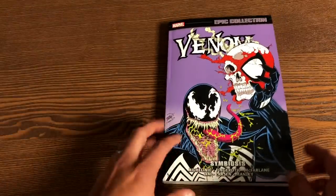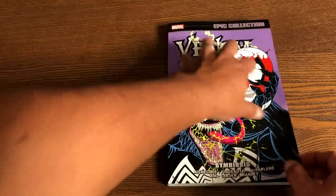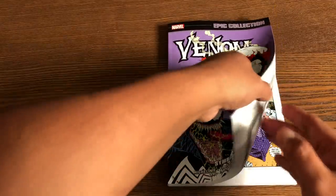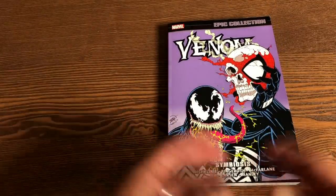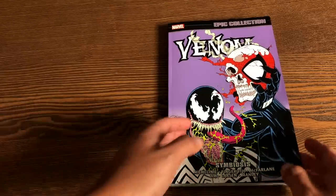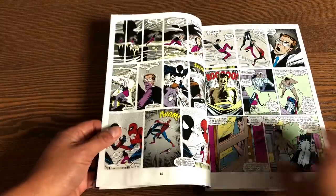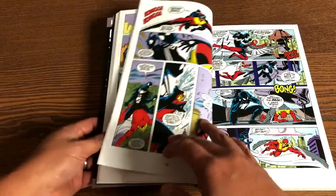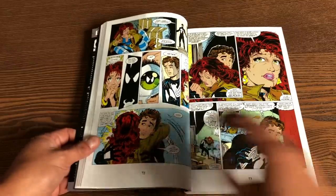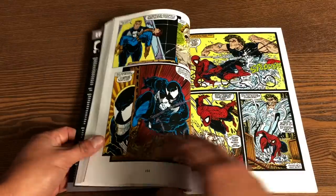One of the things I did notice on my copy is that the cover is starting to curve a little bit. I had it laying around for a couple of days. I'm not saying anything about quality control at all — it could just be my copy. But I found it really weird that it was starting to curve just a little bit.